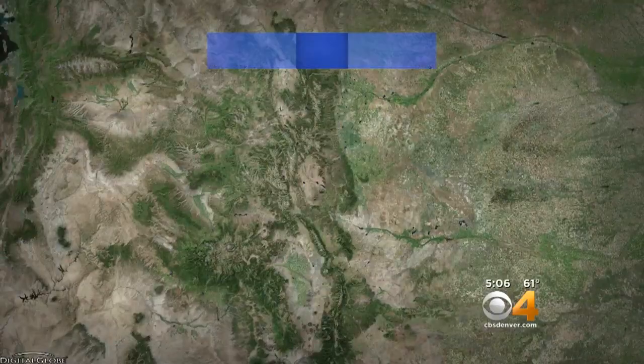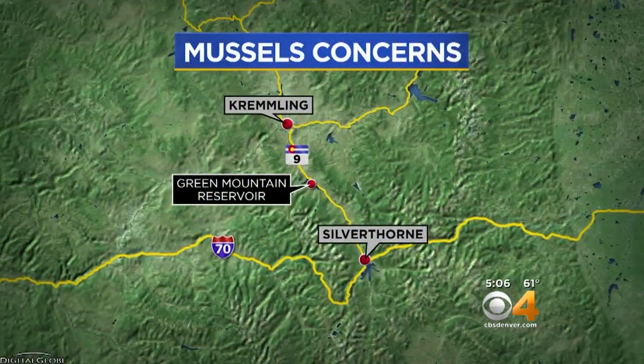Officials are working to keep an invasive species out of Colorado waterways this summer. Last year, a test came back positive for Quagga mussels at Green Mountain Reservoir, which is located between Silverthorne and Kremmling in the high country. Mountain Newsroom reporter Matt Kroschel shows us what they are doing to keep those mussels from taking over.